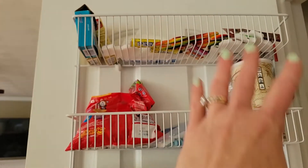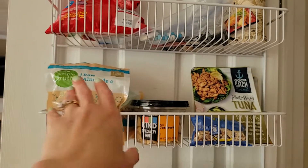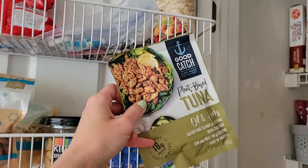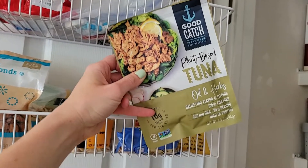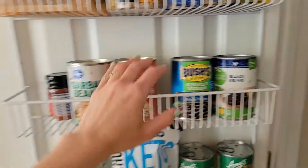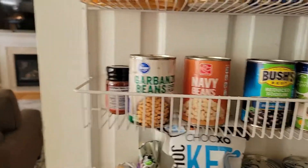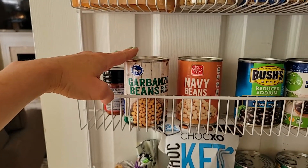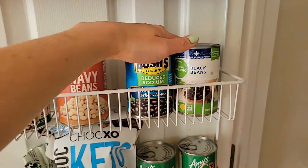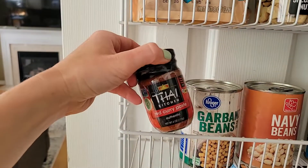On the door over here I've got my nuts, some plant-based tuna that I bought not long ago but haven't tried yet, and some canned beans. I try to always have garbanzo beans — also known as chickpeas — some small white beans, either navy or cannellini, and black beans. Then I've got some red curry paste for curries and that kind of thing.